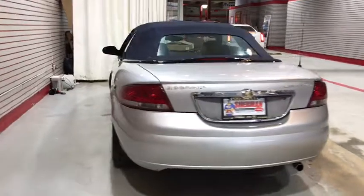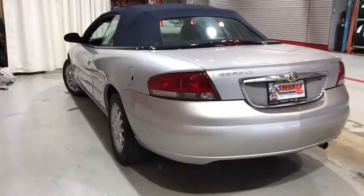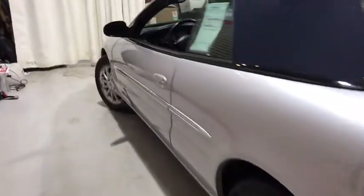Anti-lock braking system, home link garage door opener, power steering, floor mats, cruise control, rear defrost, premium sound.